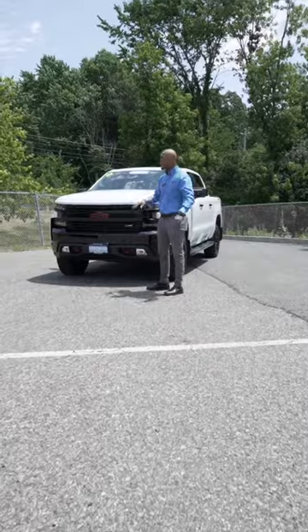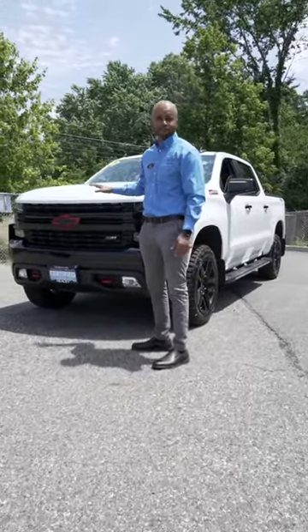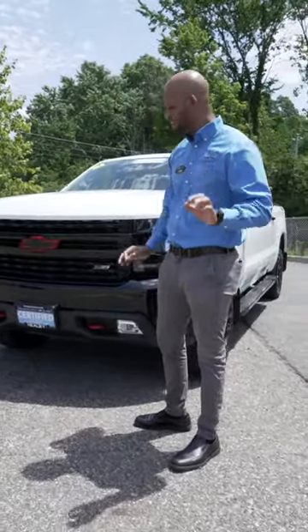First things first, I want to point out in this beast of a vehicle is the 5.3 liter V8 engine — great for towing, but even better on gas mileage. You're going to find yourself actually saving on that front.